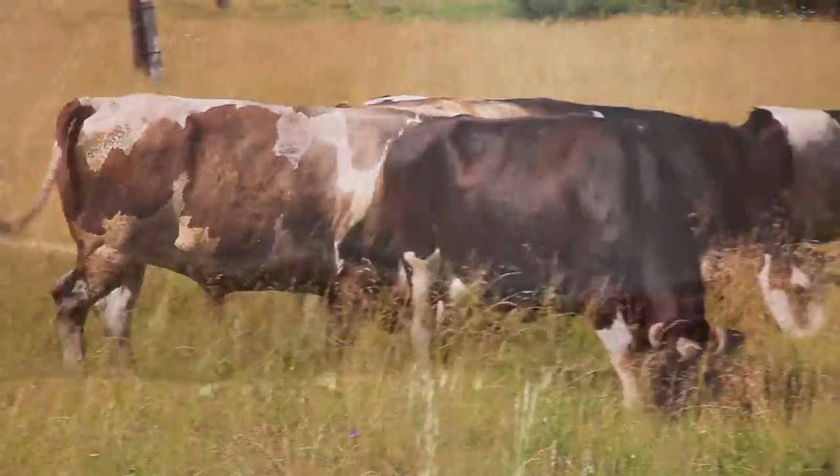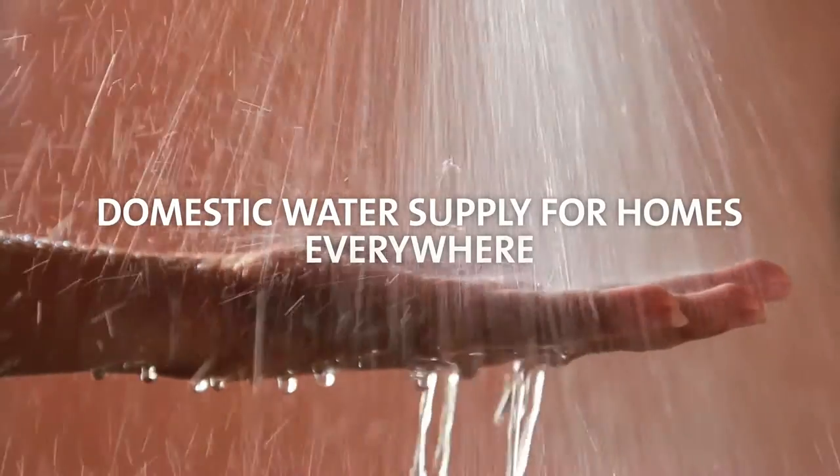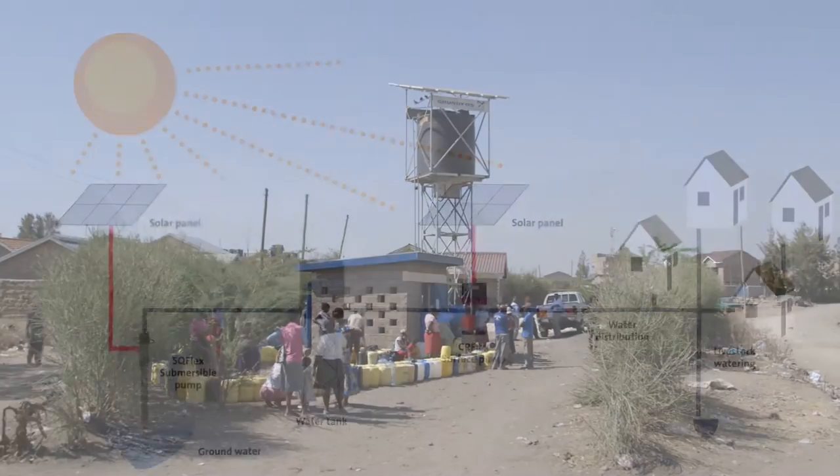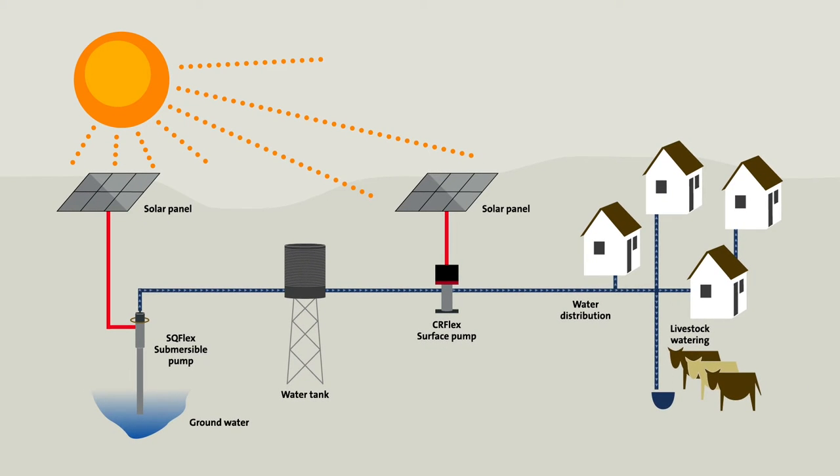livestock watering at the ranch, domestic water supply for homes everywhere and community water supply in developing countries. Grundfos delivers highly optimized solar water solutions